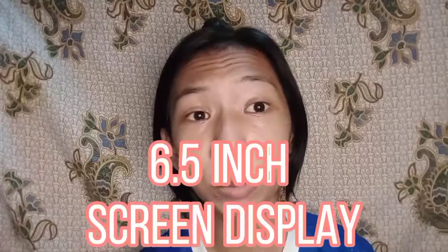Next naman natin is sa kanyang internal storage. Si Realme C11 ay meron siyang 2GB of RAM at meron siyang 32GB of internal storage. Sa kanyang screen display, si Realme C11 ay meron siyang 6.5 inch screen display — so kung mahilig kang manood ng Netflix, YouTube, o kahit anong movies, swak na swak ito. Sad to say, ang kaya niya lang panoorin sa YouTube is 720p — hindi niya kaya yung 1080p plus na video quality.